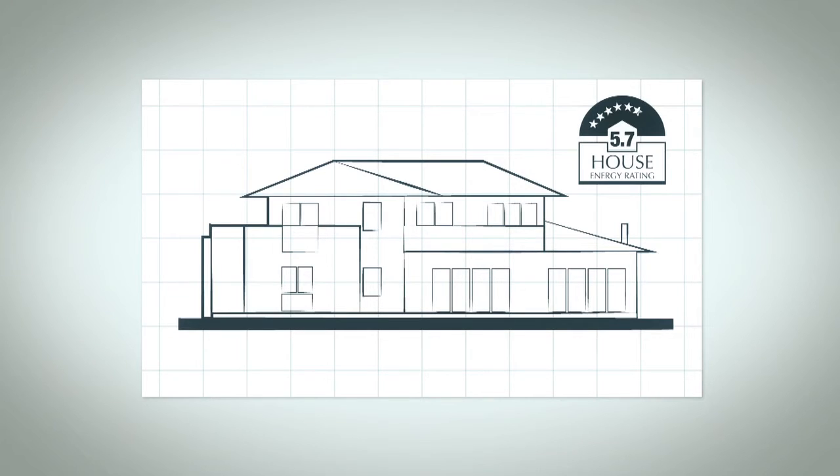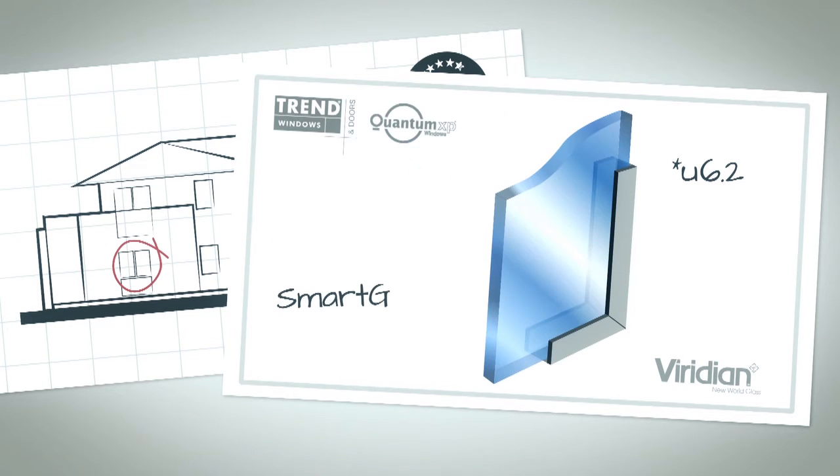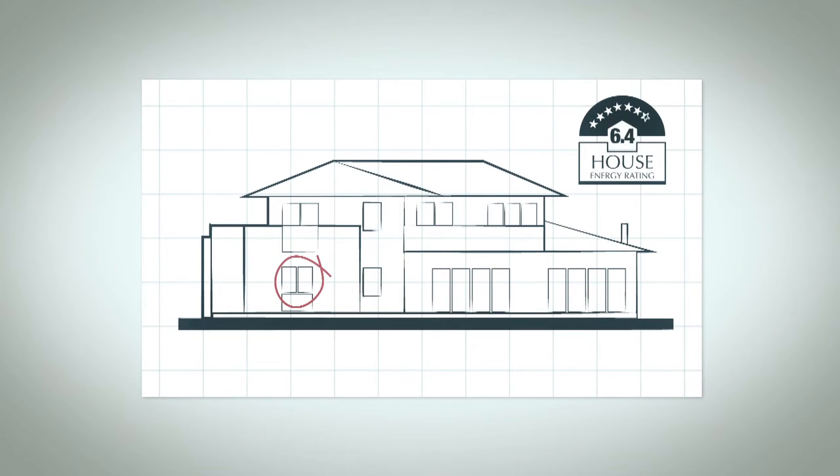Upgrading your insulation to this level should only add about one percent to the total house construction costs — for all the money you'll save through insulating your home, that's a worthwhile investment. The first step in upgrading the glazing options was to look at a conventional window frame system. For this we chose the Trend Quantum range of windows. By replacing clear glass with Viridian Smart Glass, our window U-values went from 6.2 down to approximately 4.5. With windows, the lower the U-value the better the insulation levels. This combination gave us a boost of 0.7 stars, up to 6.4 stars for the whole house.